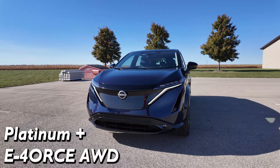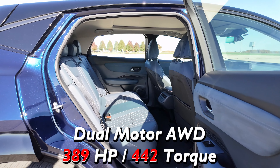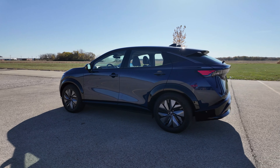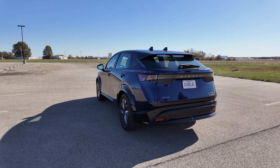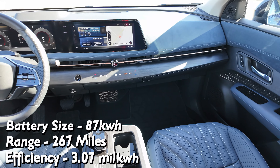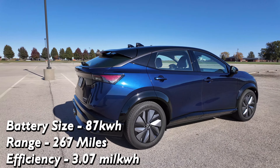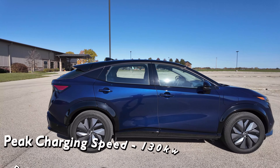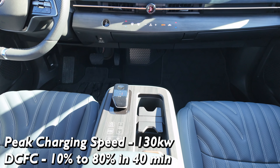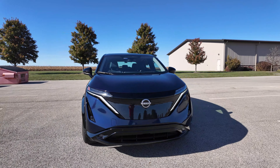This is the Platinum Plus, so it has the e-4ORCE all-wheel drive system — a dual motor AWD with 389 horsepower and 442 pound-feet of torque. You get zero to 60 in about five seconds, which is pretty quick for an SUV. There are two battery options: a 64 kilowatt-hour battery and the one in this car, an 87 kilowatt-hour usable battery with 90 kilowatt-hour total capacity. It has a range of 267 miles, about 3.07 miles per kilowatt-hour. Peak charging rate is 130 kilowatts — not great but not terrible — and DC fast charging takes about 40 minutes from 10% to 80%.